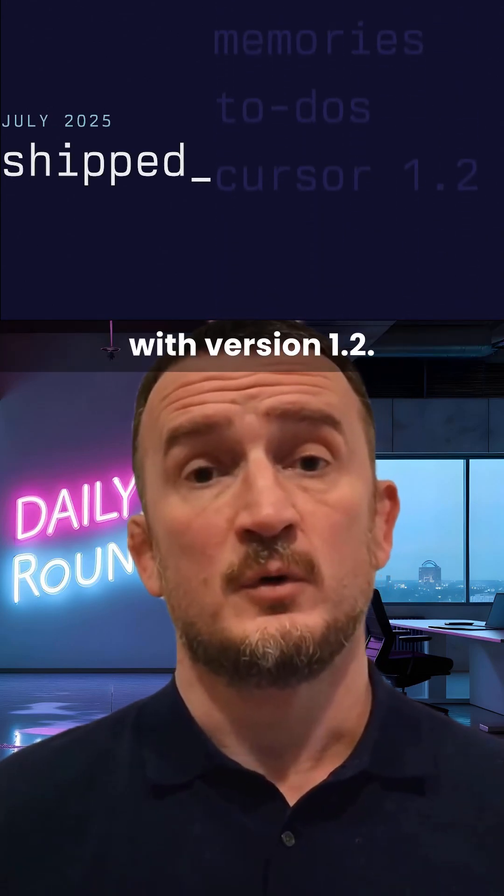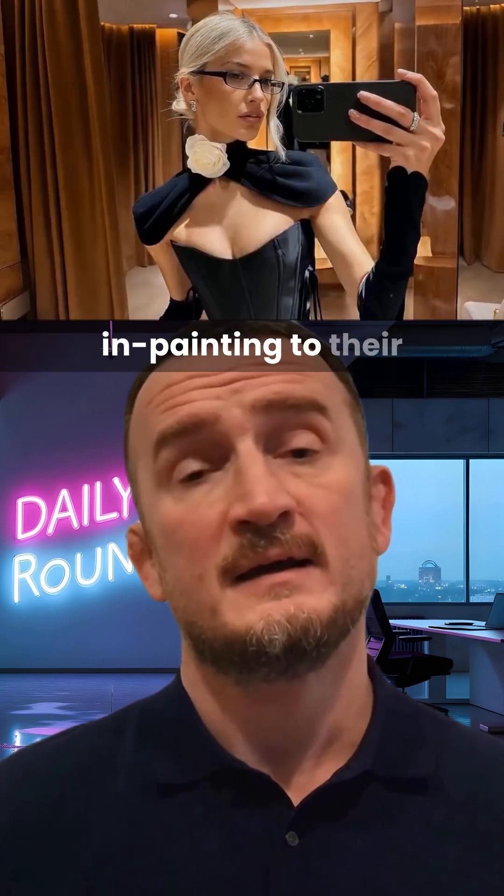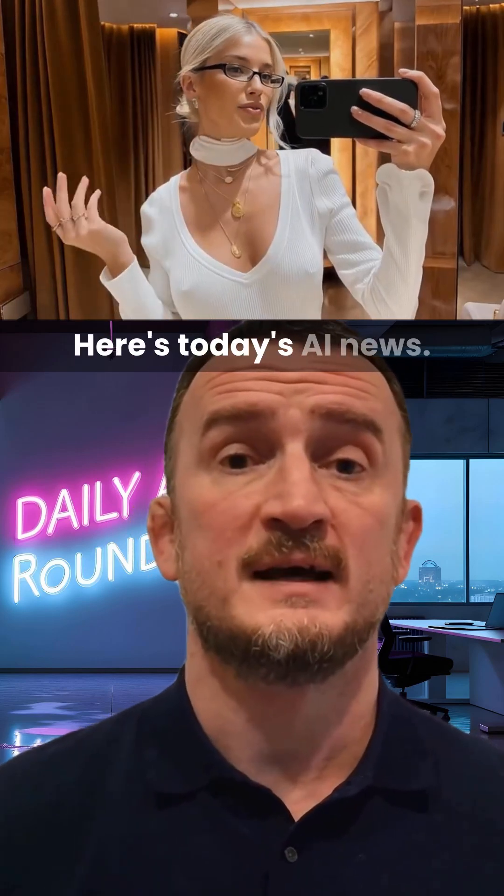Cursor gets multiple updates with version 1.2, VO3 is now available globally, Replit adds Dynamic Intelligence, and Higgsfield adds in-painting to their sole style. Here's today's AI news.